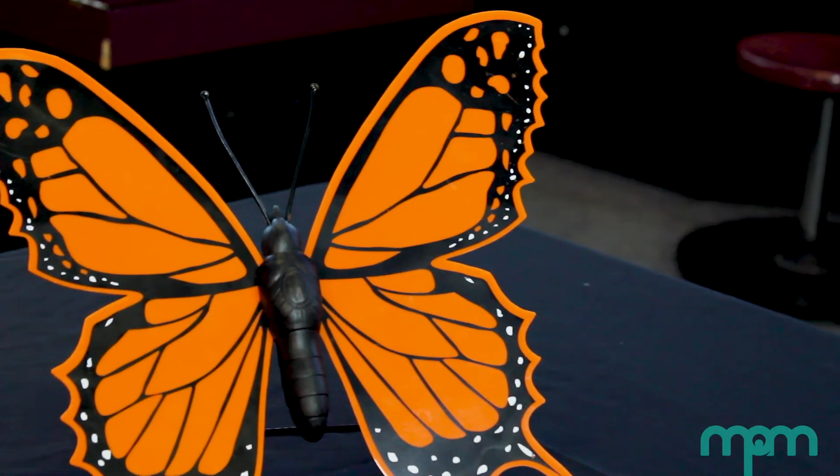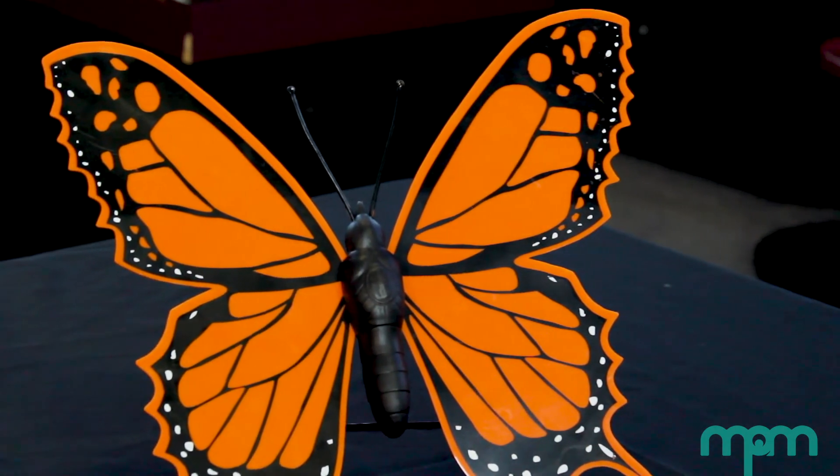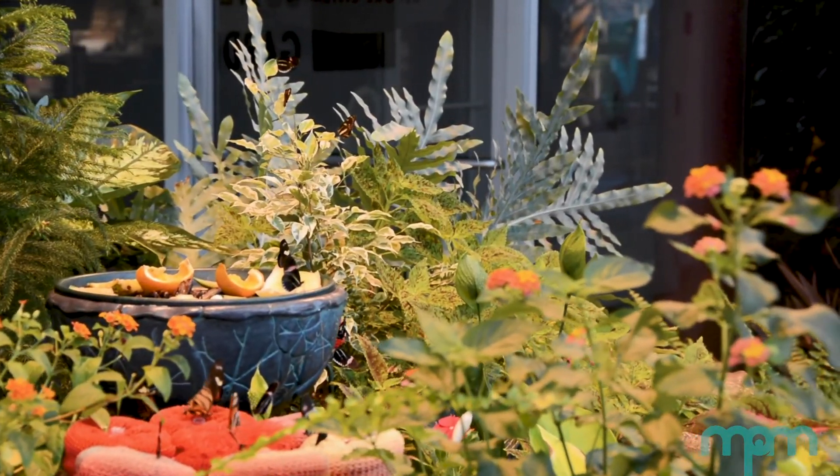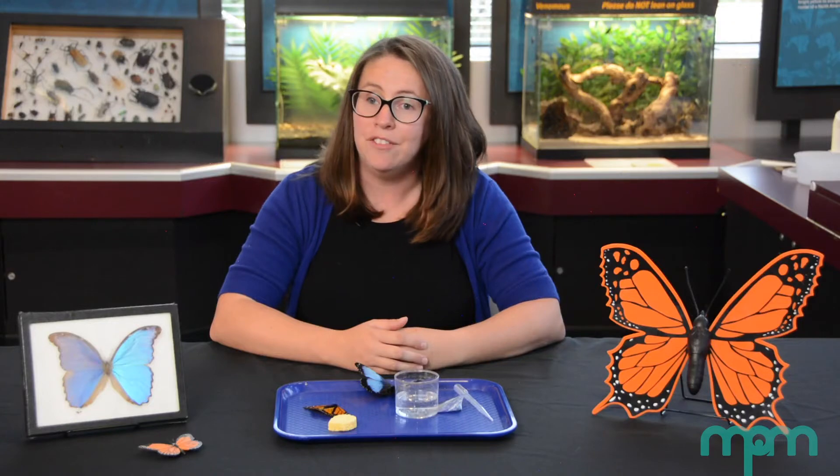So next time you see a butterfly, be sure not to touch the wings. After all, these important scales are easily removed when they come into contact with the oils on our skin. Instead, be sure to admire them with your eyes only. Thank you for joining us today. See you next time.